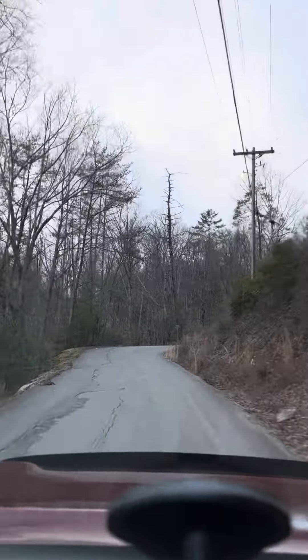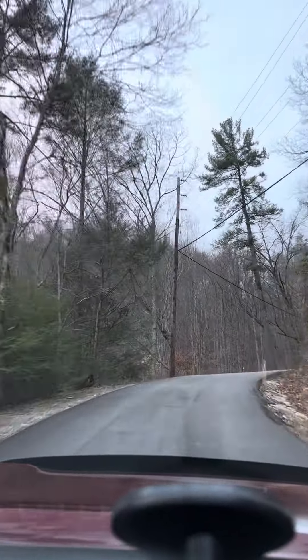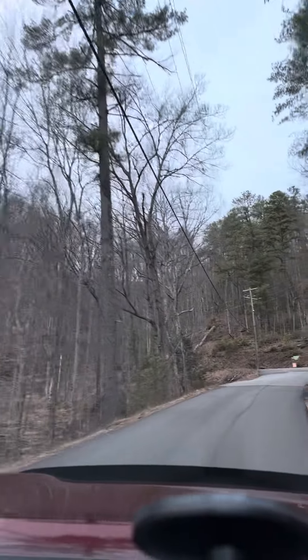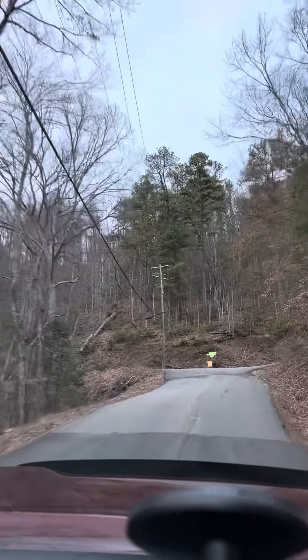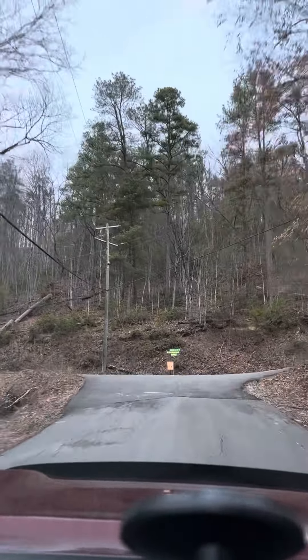We've only got two turns — this is the first one. We're at Hatcher Top Road. We'll take a ride up here and the cabin's just right around the corner up the hill, about a third of a mile up.